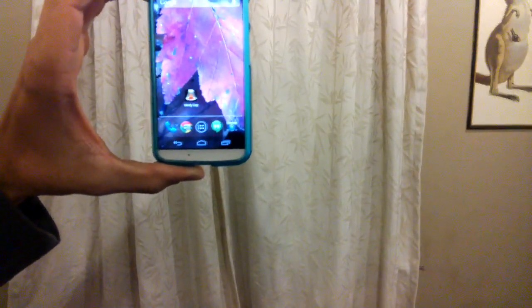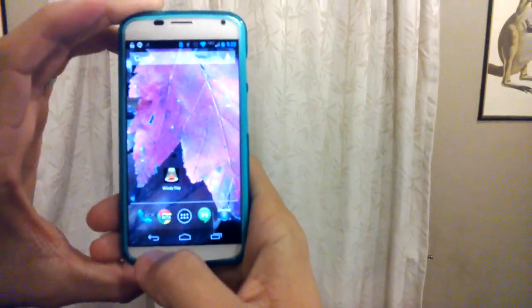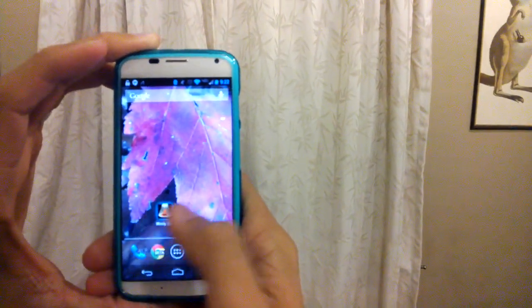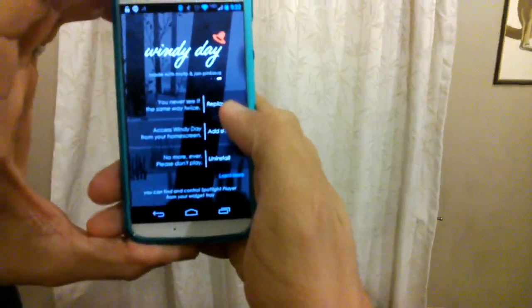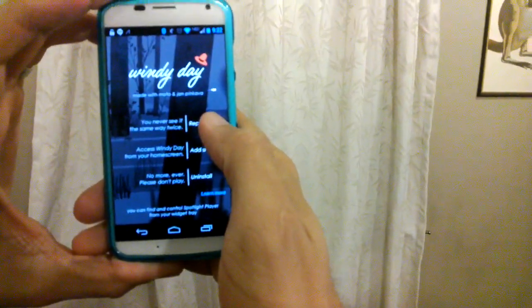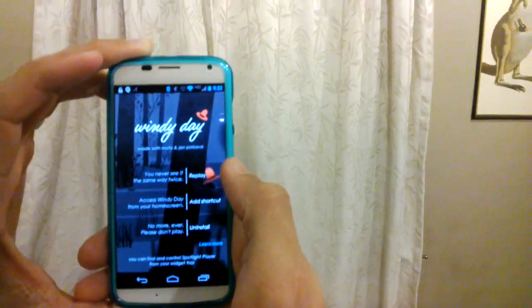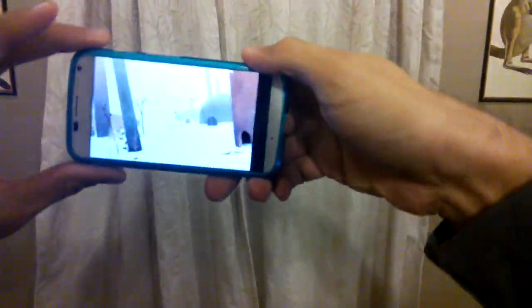I just got the Windy Day video. I'm going to try to show everybody what it looks like to have a Windy Day, since it's only available on the Moto X, to show you how it looks and acts through Glass. I'm going to launch it again. Normally you don't have to hit the replay button — you just tap on the hat that appears on your home screen — but since I already watched it, I have to tap on replay. Here we go.